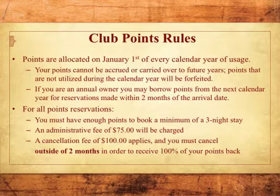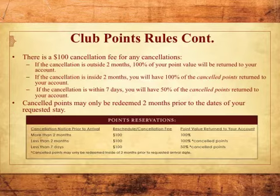An administrative fee of $75 will be charged. A cancellation fee of $100 applies, and you must cancel outside of 2 months in order to receive 100% of your points back.